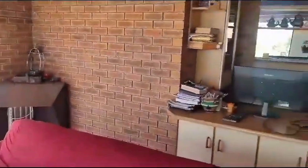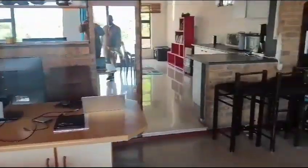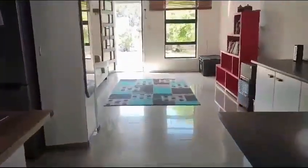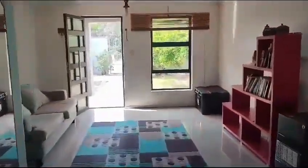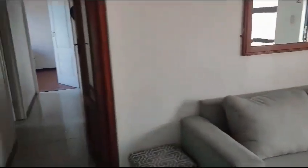Let me first show you the house. It's a fabulous house, very well maintained. It's got porcelain tiles right throughout here. Very nice and clean. You can see the property is very well priced.